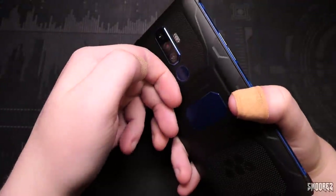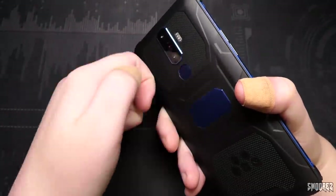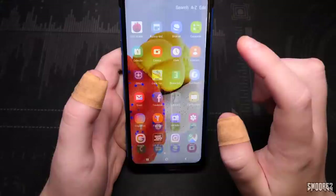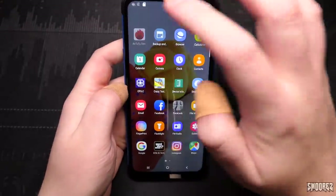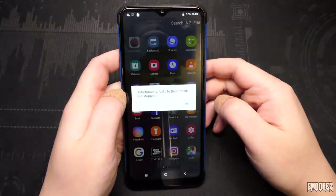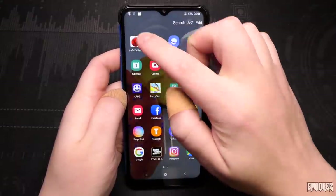The phone's not really that warm, just a bit warm at the top. Also, the fingerprint scanner — every time you touch it, it just vibrates. We need to check the specs. Antutu, show us what you've got. CPU-Z is going to show. I was going to do the multi-touch test.